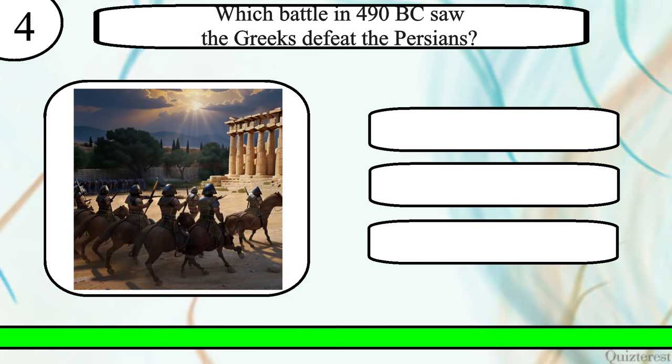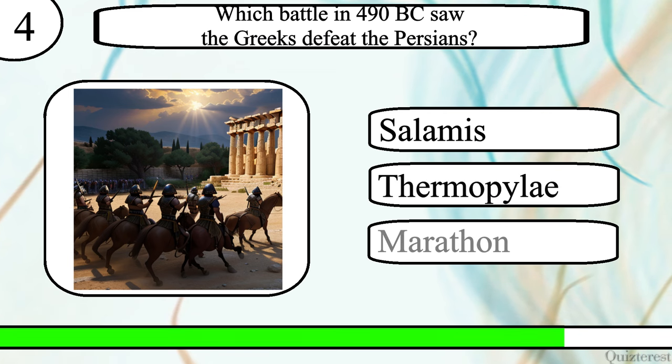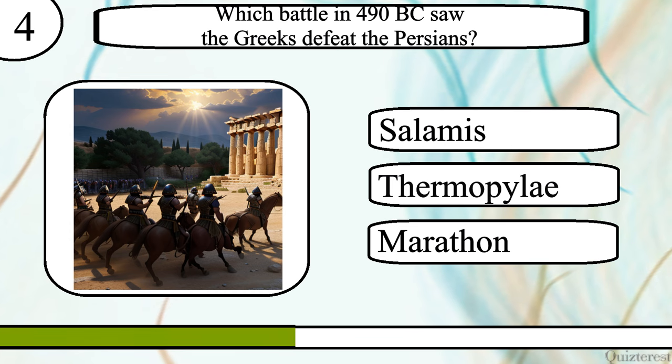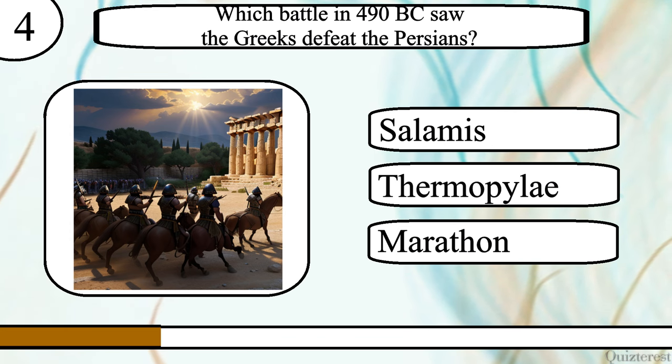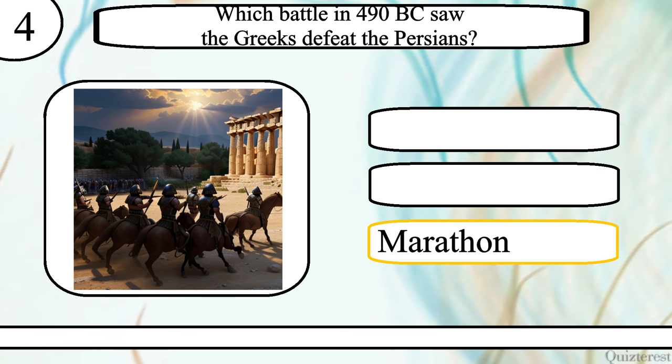Question 4. Which battle in 490 BC saw the Greeks defeat the Persians? The Battle of Salamis, Thermopylae, or Marathon? The correct answer is the Battle of Marathon.